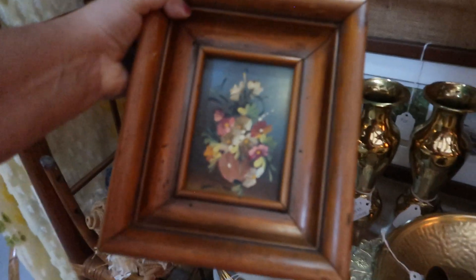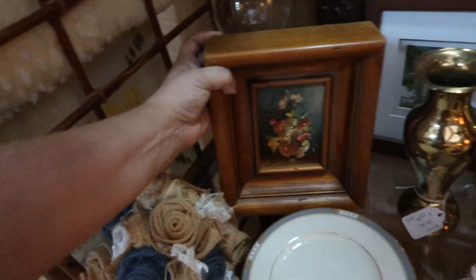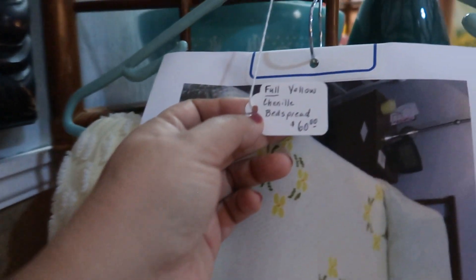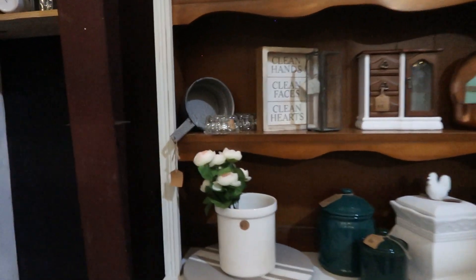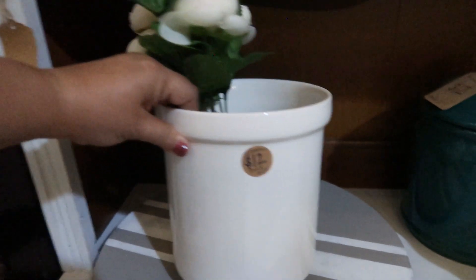This little frame here was very heavy, solid wood, at $27.50. I thought that one may be a little bit overpriced, but perhaps the artwork inside may be worth it — I decided to leave it. I did love this yellow full-size chenille bedspread; it was sixty dollars, and I do love chenille bedspreads.